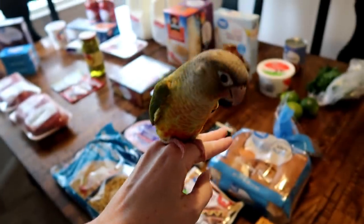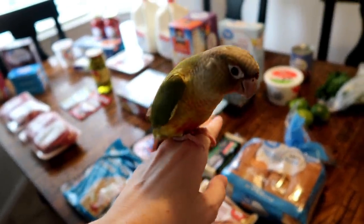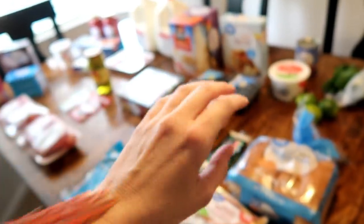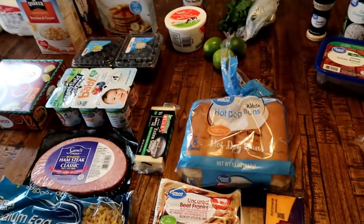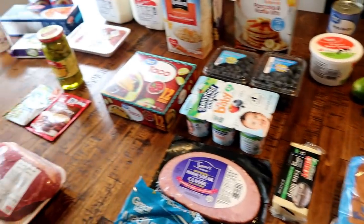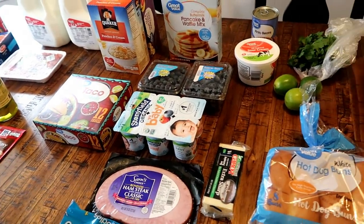I want to introduce you guys real quick to our new little friend. This is Petey. He's a pineapple conure and he's just making a lot of noise right now in his cage, so I decided to go ahead and introduce him to you guys. He'll be hanging out on my shoulder during this video, so you might hear him chirping.